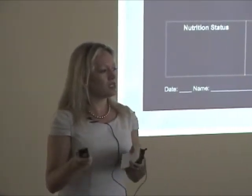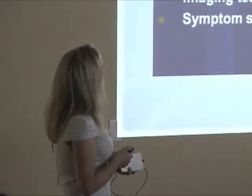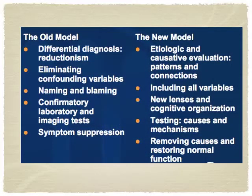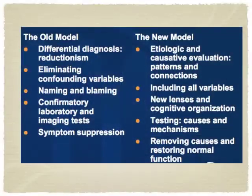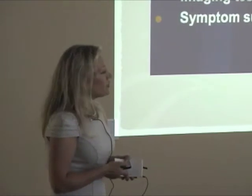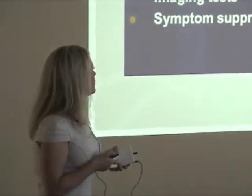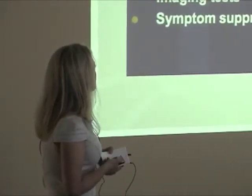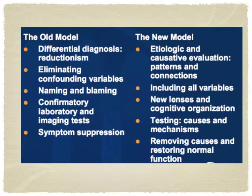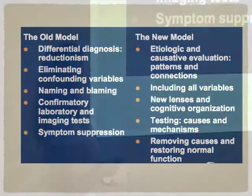The goal is not to treat the branches of the tree, but to get to the root of the problem. The old model of medicine relies on differential diagnosis — chopping the body up and naming parts of disease or parts of the body. The new model connects everything. In traditional medicine we use naming and blaming; in functional medicine, we look from a different angle, trying to connect things. We use testing as well, but not as heavily, and we're not suppressing symptoms — we're trying to find the causes and restore normal balance.